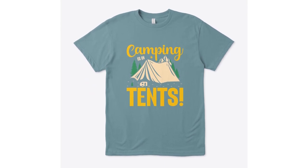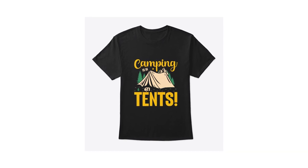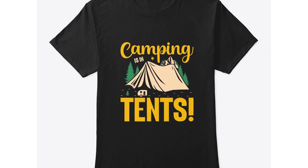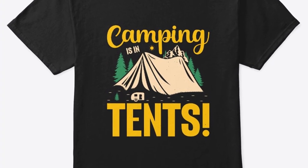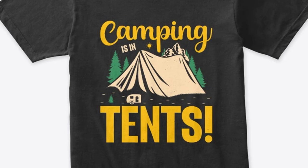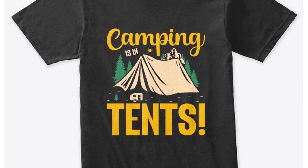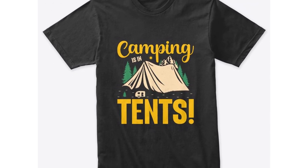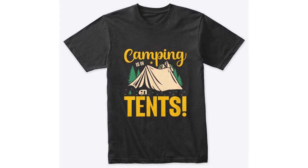Shop the collection today. Don't miss out on the opportunity to upgrade your camping wardrobe with our exceptional t-shirt collection. Whether you're an avid hiker, a passionate camper, or someone who simply enjoys the beauty of nature, our t-shirts are designed to resonate with your adventure spirit. Visit our website today to explore the complete Camping in Tents t-shirt collection. Choose the model that speaks to you and embark on your next camping expedition with comfort, style, and a touch of outdoor flair. Elevate your camping experience starting today.